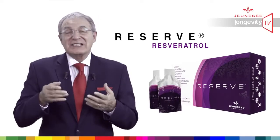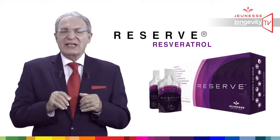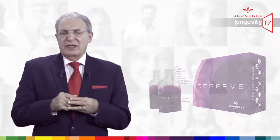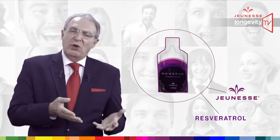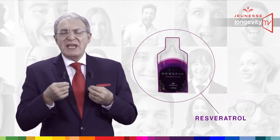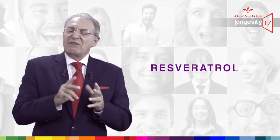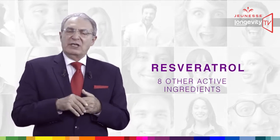Reserve. Resveratrol. Those two names seem almost identical, and this is of course intentional. Reserve is a Jeunesse product, and Resveratrol is one of the major ingredients, but it is not the only one. In fact, there are eight other major active ingredients.